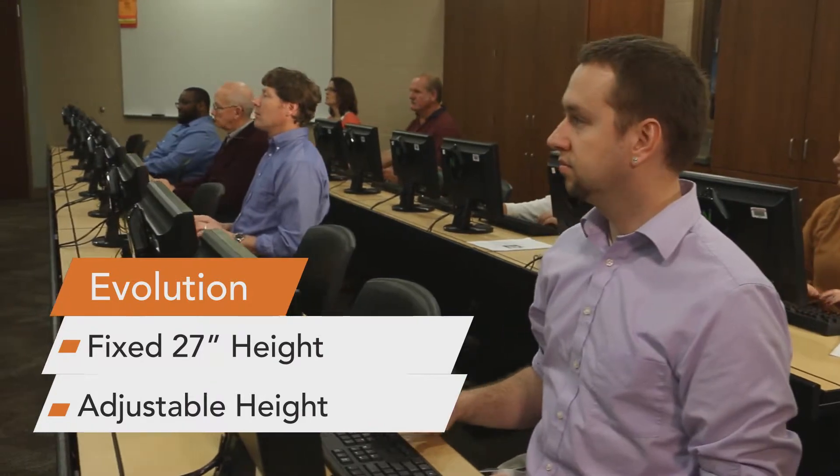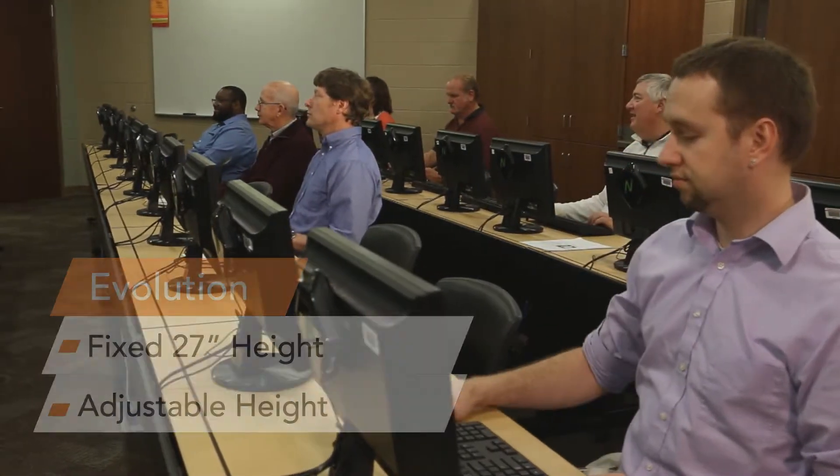The Evolution is designed to be more ergonomic and comfortable than any other training room desk with its spacious legroom. Desk heights can be ordered at a fixed 27-inch height or an adjustable height to meet the needs of your youngest to oldest students.